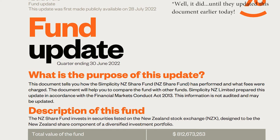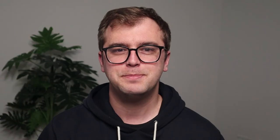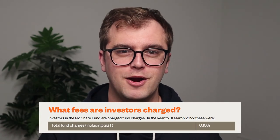Simplicity also offers an NZX50 fund called the New Zealand Share Fund, which has a whopping $882 million invested in it — the largest we'll be covering. It was started in 2018 as uncapped and has built a reputation for extremely low fees of just 0.1% per annum. Among the uncapped funds they are the least expensive by some margin. You can invest with Simplicity directly through their website.